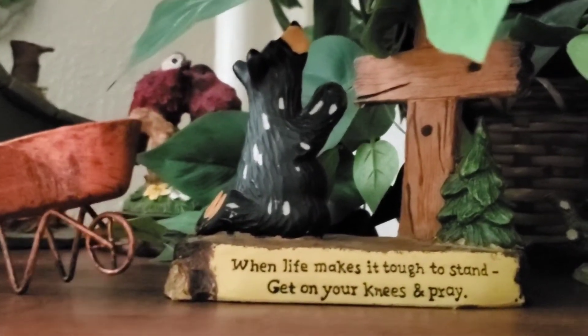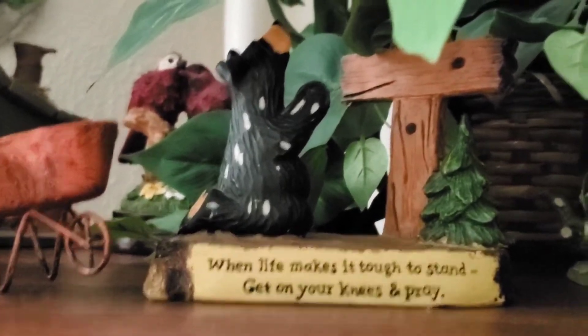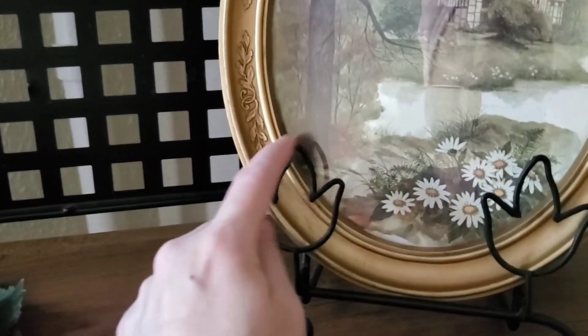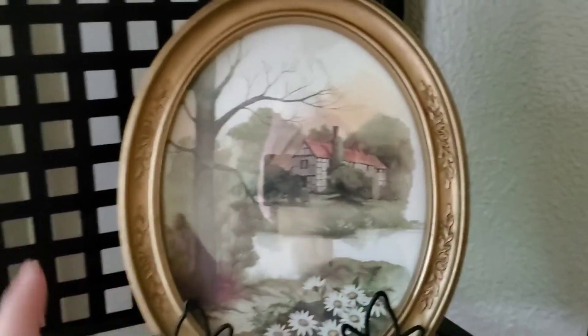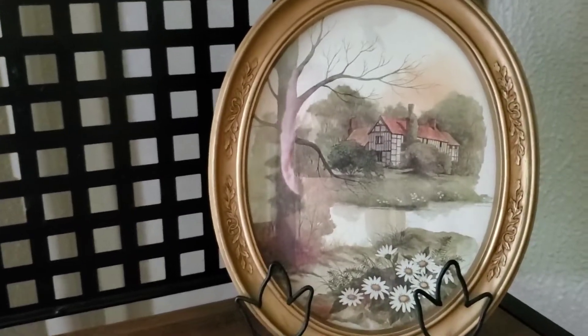It says 'When Life Makes It Tough to Stand, Get on Your Knees and Pray.' He knows black bears are my favorite animal, and my daughter was in and out of hospitals years ago — he sent this to me for Mother's Day. I will cherish this forever. So this is a metal baker's rack. Another tip: it doesn't matter if something is supposed to belong in a kitchen — you can put it in your dining room. I never use furniture for what it's supposed to be used for.